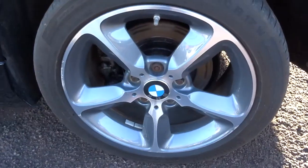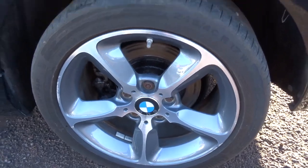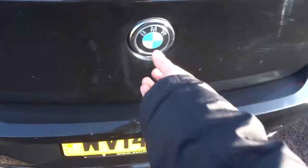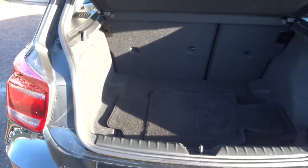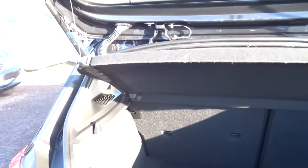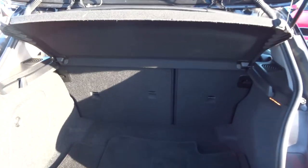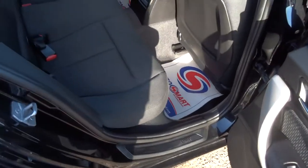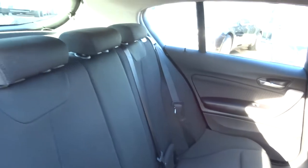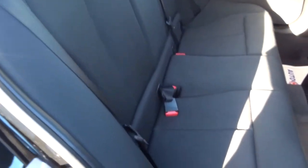Stunning BMW alloys, which I think you'd agree are in fabulous condition. The boot opens using the BMW badge, showing very sizeable boot space. There are floor mats in there as well, and a parcel shelf. It's a five-door with a lovely two-tone interior. The rear seats fold down and also have Isofix.